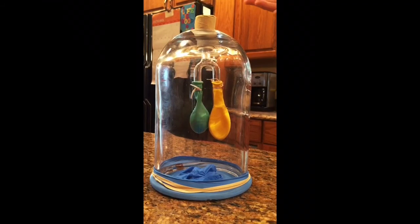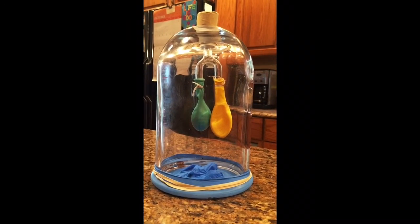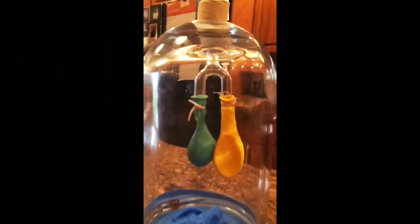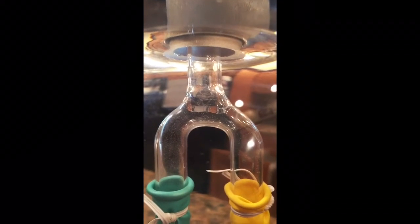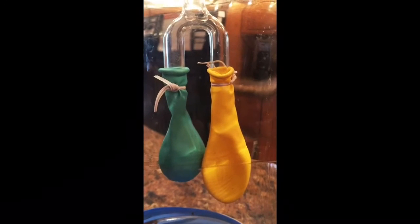This is our second model of the trachea. Here we will show you how it functions. The trachea is part of the respiratory system and is involved in the act of breathing. Breathing starts as you inhale air into your nose or mouth. The air then travels down the back of your throat into your windpipe or trachea, and then into the right and left bronchus, which enter the right and left lungs.